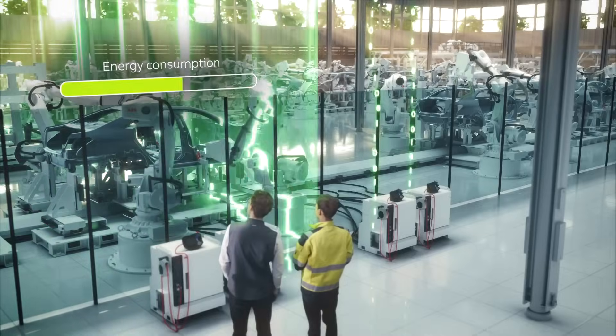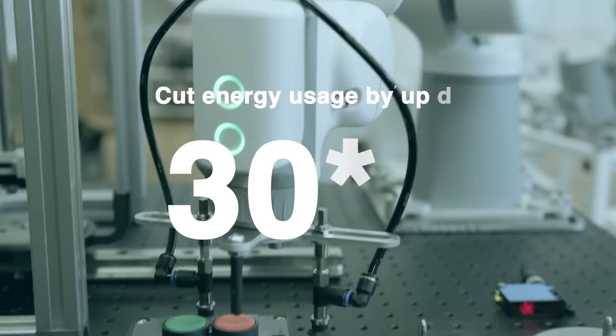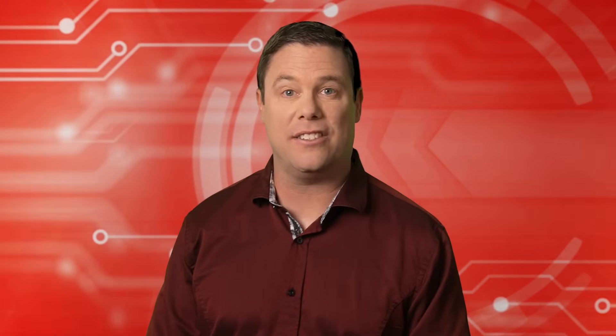The service also helps customers track and reduce robot energy consumption, potentially cutting usage by up to 30%. Coming up, we'll explore three key tools to optimize robot energy consumption.